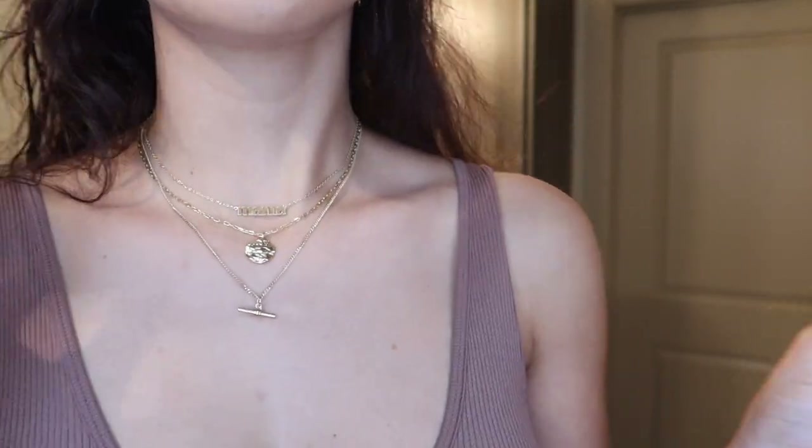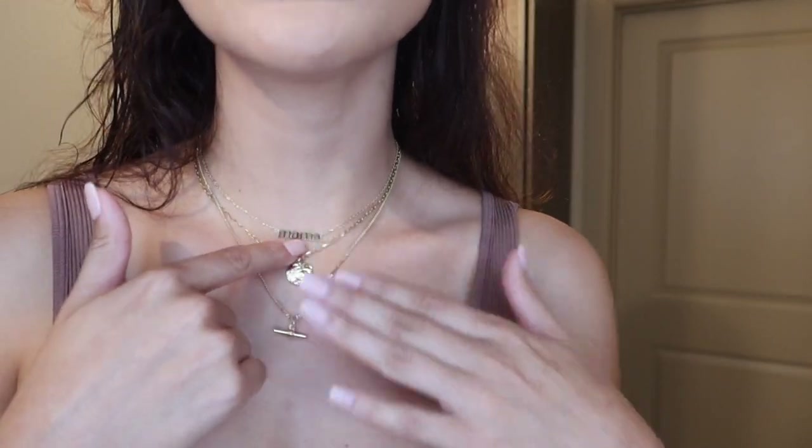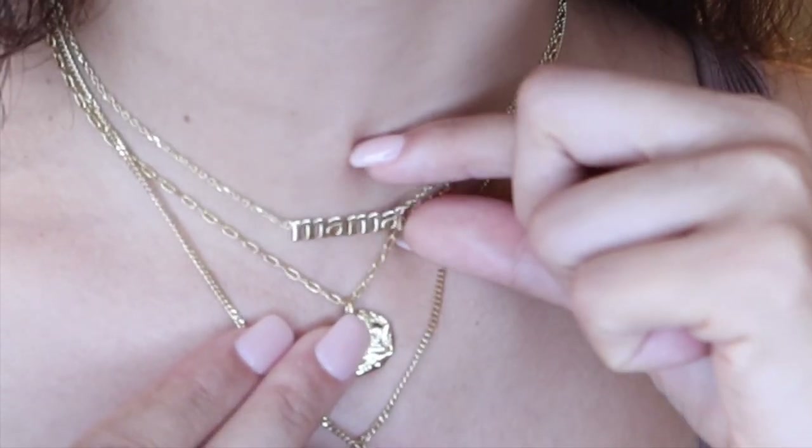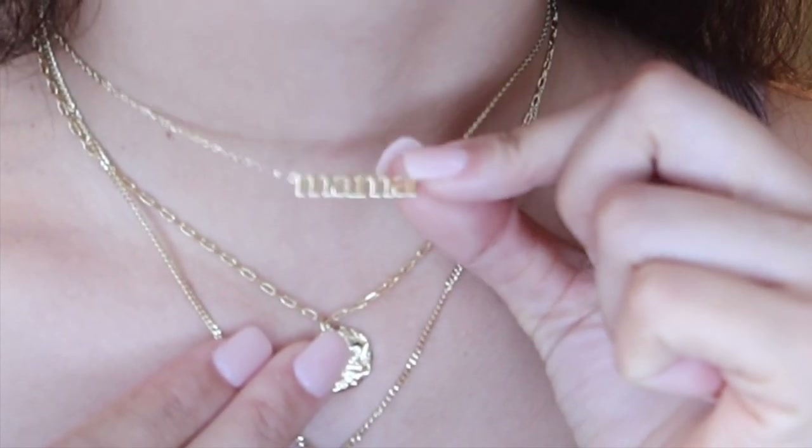Not only are their products really beautiful, they're also a sustainable company, which means they are carbon neutral, which I love. Most of their pieces are really affordable. I did want to show you guys the three that I got. The one on top is the Mama necklace and I love it because that is what Camila calls me. It's adjustable — you can make it more like a choker or a little bit longer. I have it higher up because I wanted to go for a more stacked look.